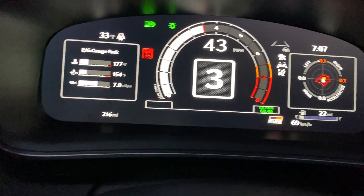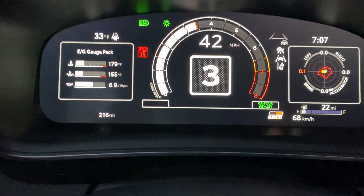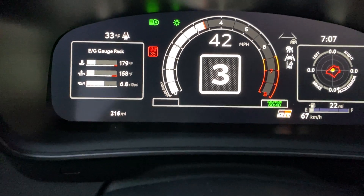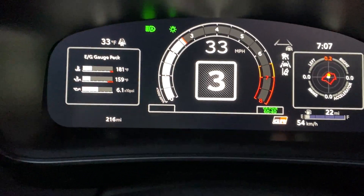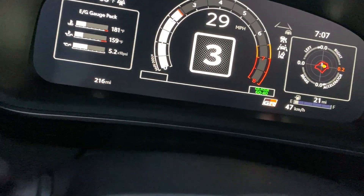It's kind of cool and interesting how they build that feature in to protect the engine. It won't let you boost very high when the engine is cold. I think that's part of how they built this to have some longevity.